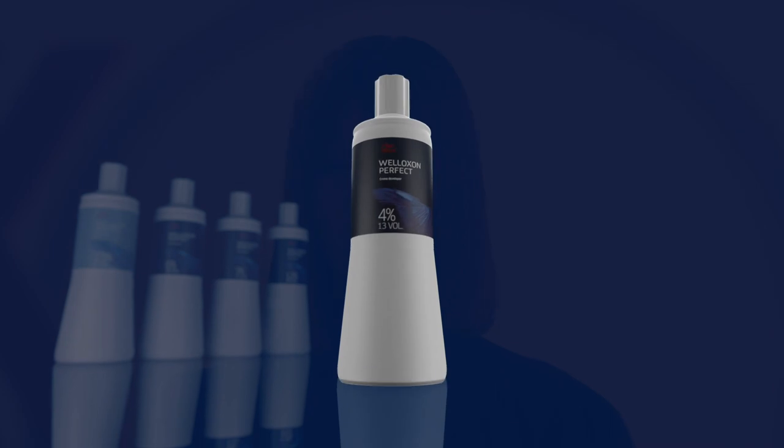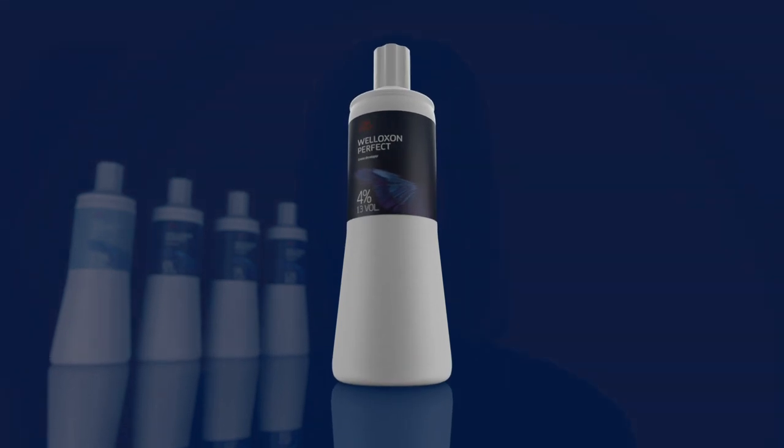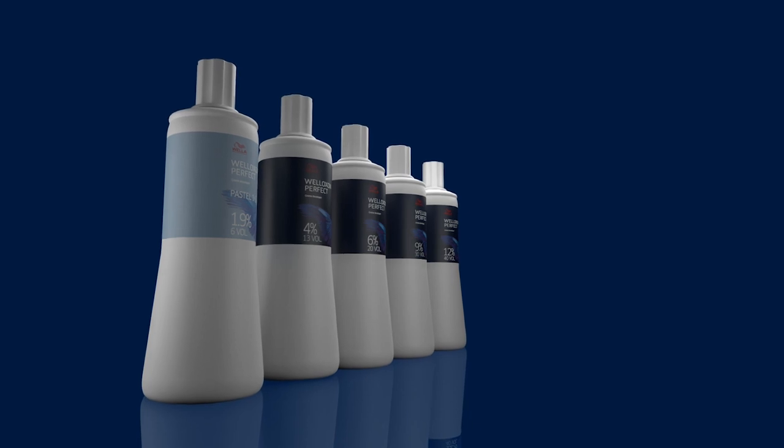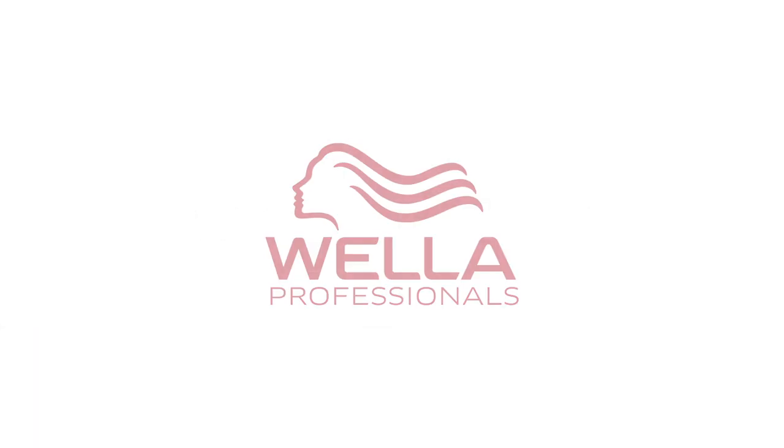So what else is new, Elspeth? We now have 4% in the lineup, and we would use this for slightly deeper color results and when we want minimal lift on certain hair types that do not require grey-white hair coverage.